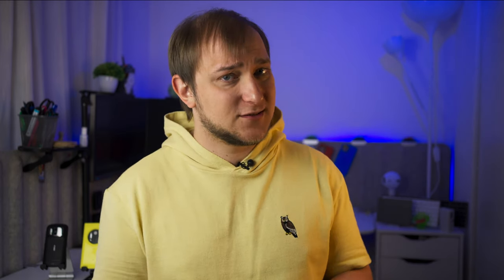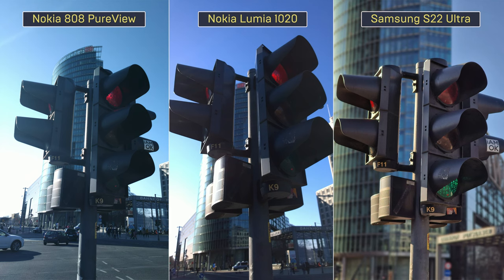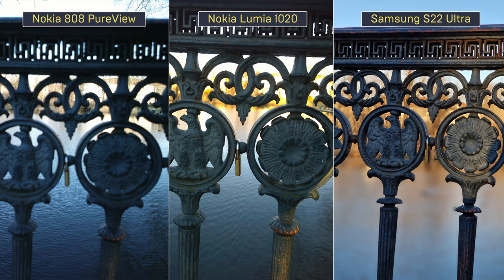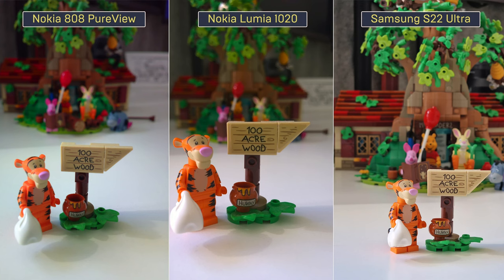The S22 Ultra and recent flagships are now able to focus at quite a short distance. When trying portrait mode, it's quite easy to pick out the Samsung. Nokia phones don't have this mode at all, so everything looks less appealing — but on the other hand, it's natural optics with no tricks. In Samsung's case, there are a lot of algorithms underneath, including HDR and sharpening, that makes the photos look more unnatural.